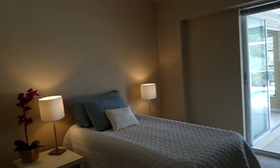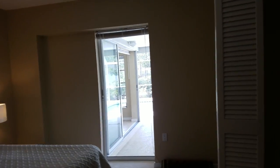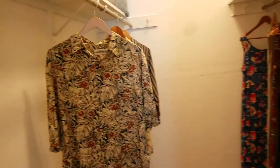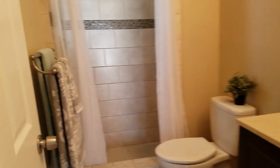Guest bedroom number one has that slider that opens all the way up, which I like. The master has carpet in here. It's a good size and actually has two closets — a walk-in — and it has the same vanity top and same tile in the shower. This is a cute little house.